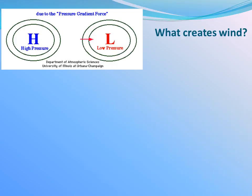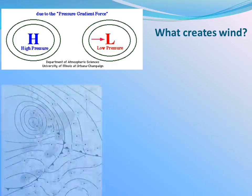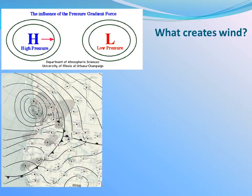The pressure gradient force is what drives winds. Pressure gradients are lines of equal pressure that you see on many surface weather maps. The stronger the pressure gradients, the stronger the winds.